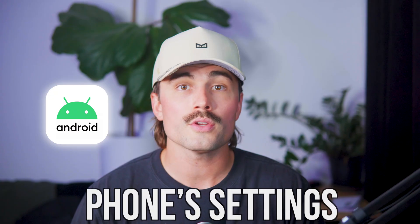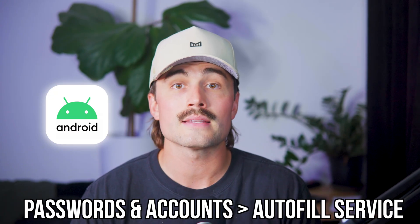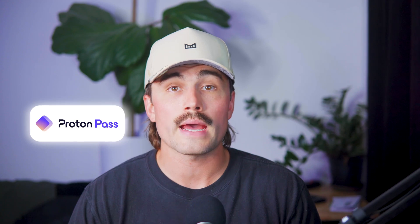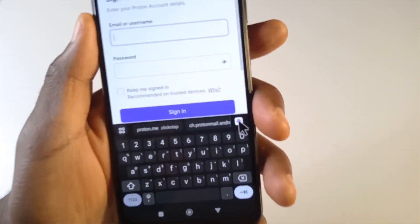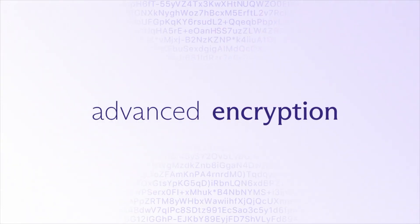Now let's talk about using ProtonPass on your phone. This is where autofill shines the most, because typing passwords on a phone is just the worst. On Android, setting it up is easy — just go into your phone settings, tap on passwords and accounts, and then select autofill service. Choose ProtonPass and you're good to go. From now on, when you go to a login screen in your browser or an app, ProtonPass will offer to fill in your info. On iOS, it's basically the same process, just with a few Apple-y tweaks. You go to settings, passwords, autofill passwords, then turn it on and pick ProtonPass as your provider. After that, you open an app or browser, tap the login field, and ProtonPass jumps in with your saved details.